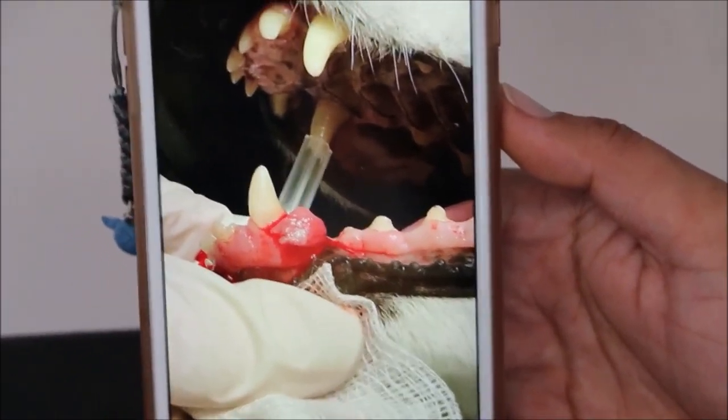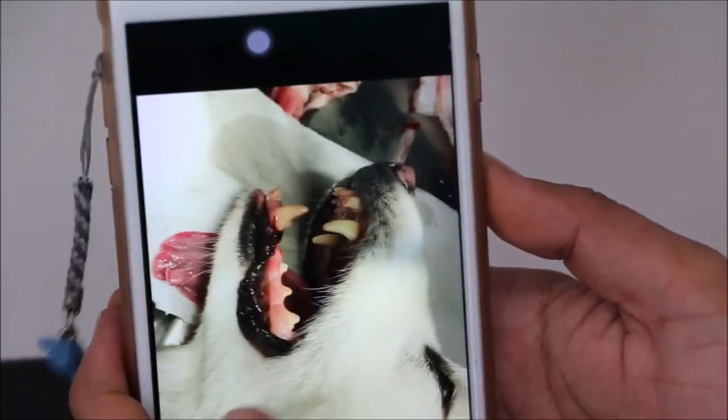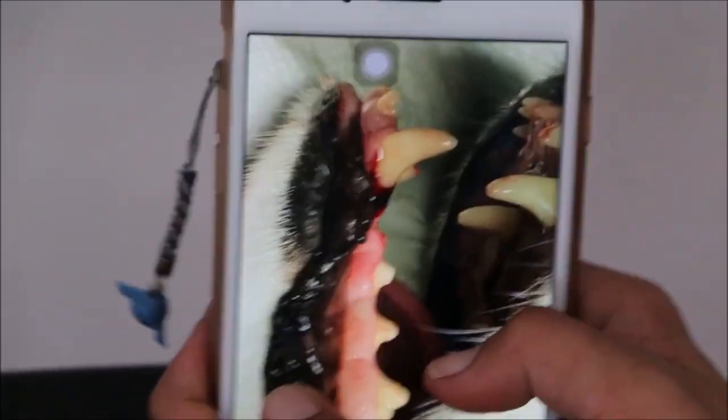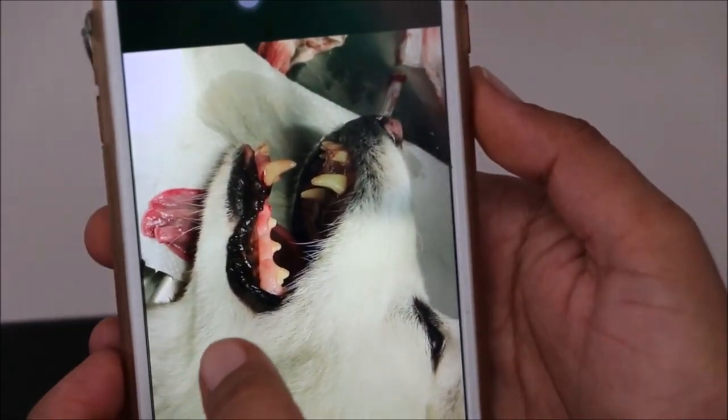We are comparing before and after operation photos, going back to the same orientation on the left side to confirm the lump location.